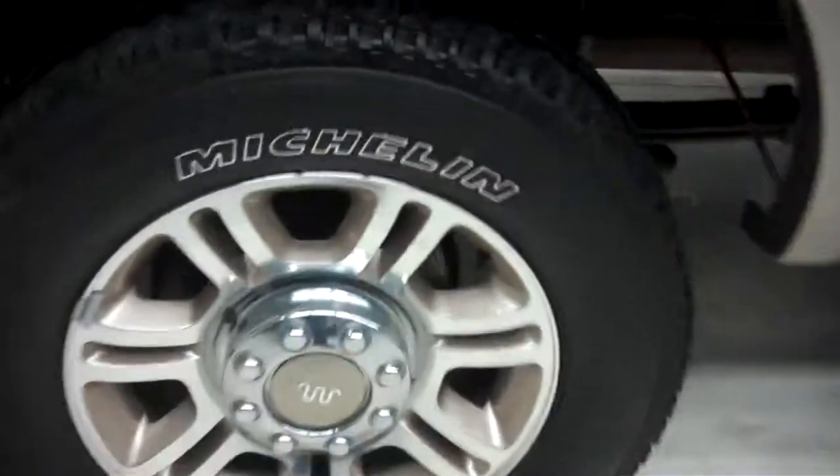See the chrome exhaust and FX4 badging in the rear. Rear wheels and tires are in just as great a shape — you'll see no corrosion. Tires are in great shape and a very clean underbody and frame as you can see.